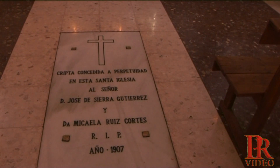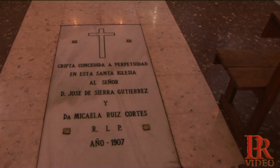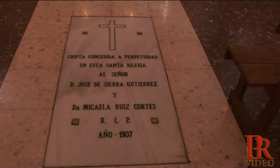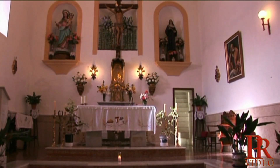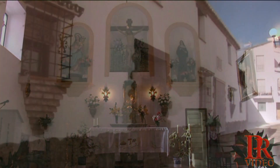¿Quién está aquí enterrado? Aquí están enterrados... Federico Sierra, que cuando los tiempos difíciles arregló la iglesia. Y el cementerio lo puso aquí atrás, ya lo han quitado, y aquí están los restos de él. La gente dice que hacía mucho por el pueblo.